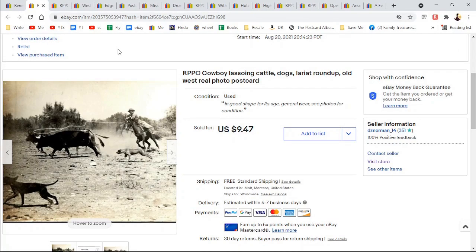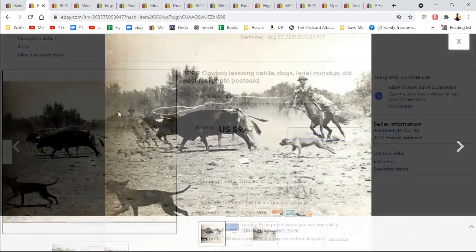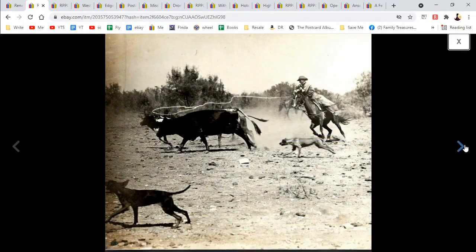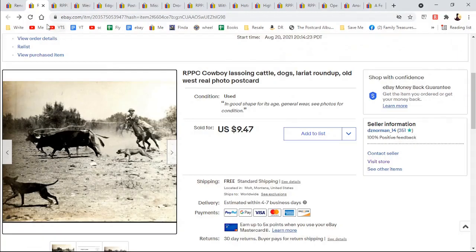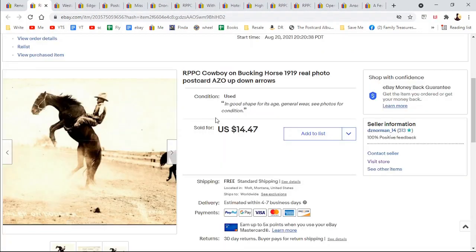A real photo postcard of a cowboy lassoing — we have the dog taking chase. Here is the back, and this is what the whole card looked like. I had cropped out the sagebrush — not a big loss. $9.47. I probably could ask more for these, but there seems to be a going rate if you don't want to wait forever.